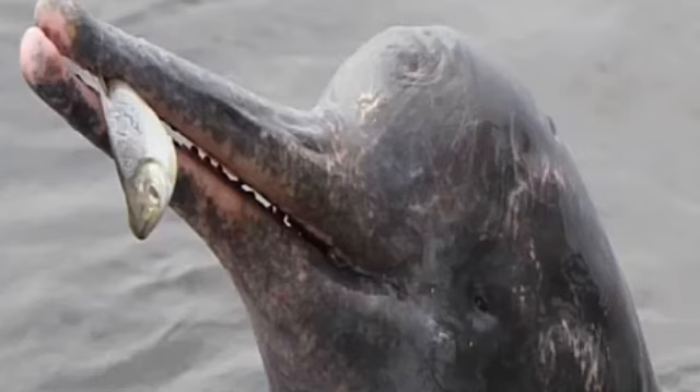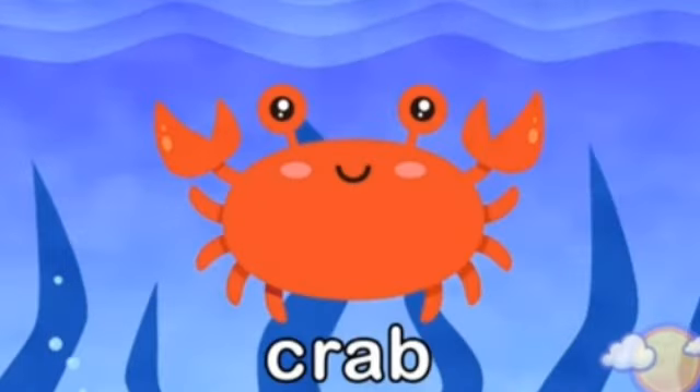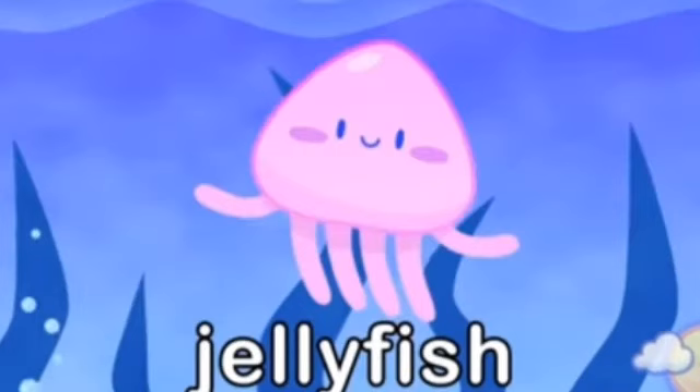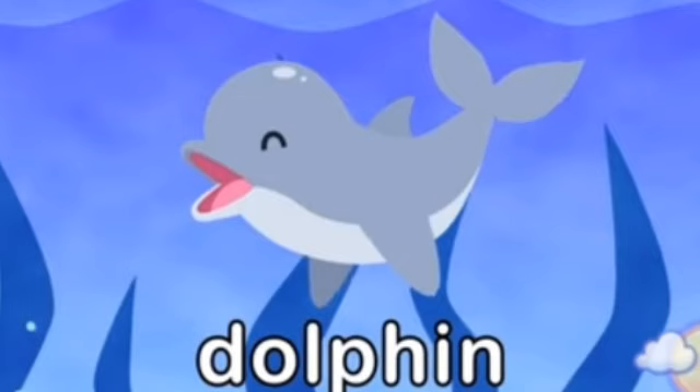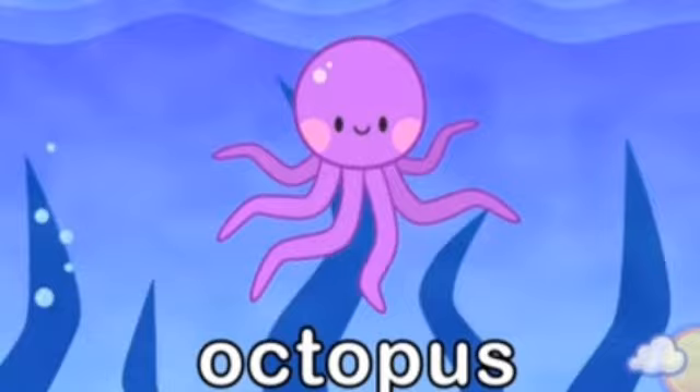It eats fish. Do you want to play a game of matching? Okay, let's start. See the outlines — which animal can it be? Yes, this is a crab. Which animal can be? Can you guess? It is a jellyfish. Now which animal is this? Can you guess? Yes, it is dolphin. Which animal has eight legs? Can you guess? Yes, this is an octopus.